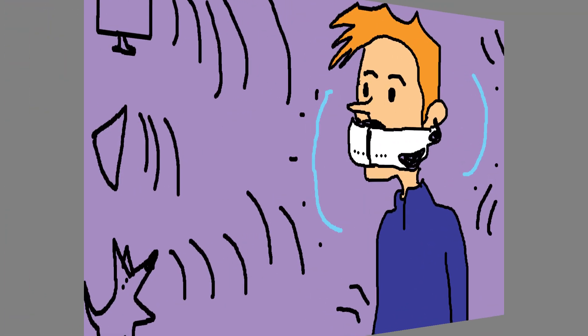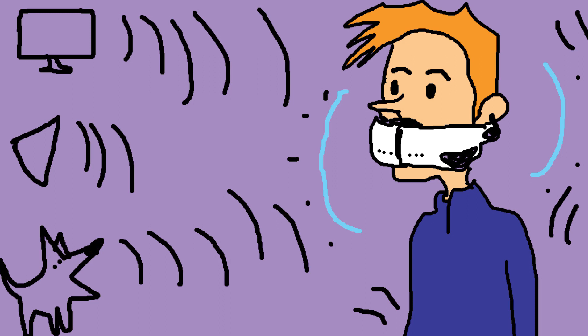We also noticed that the microphone doesn't pick up anything from around you. That could actually be a benefit too — sometimes if you're recording a YouTube video, there could be a lot of noise around you, and this doesn't pick up any sound from outside.